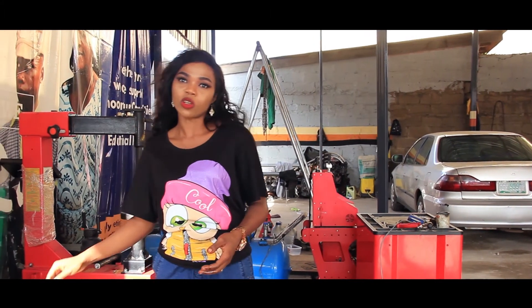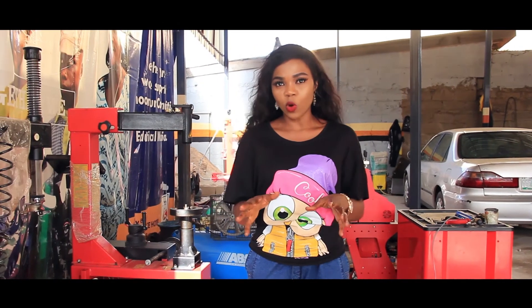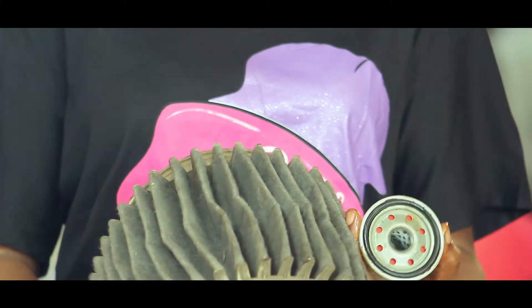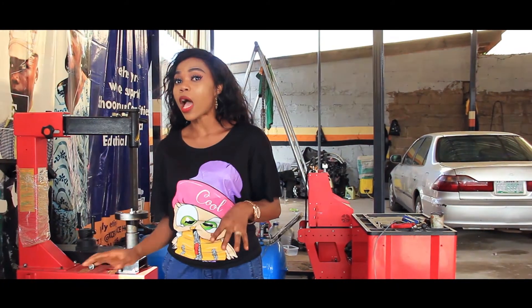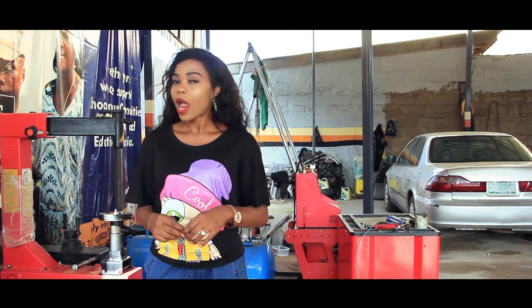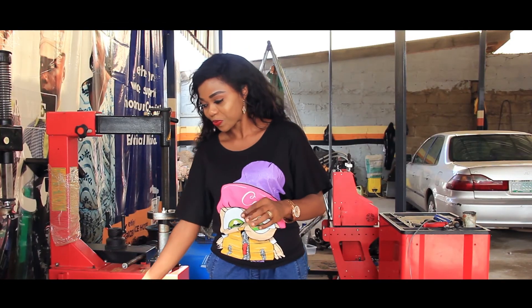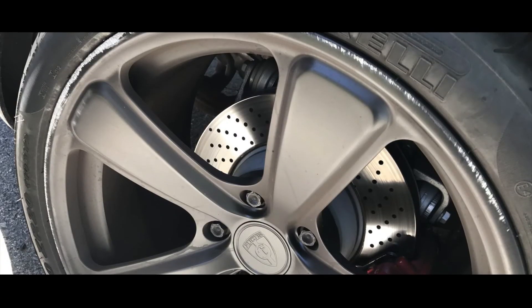One lasting solution to your engine problems, which most people do not know, is using a recommended lubricant. Change your oil filter and your air filter. Don't over-inflate your tires, as this can cause harm while driving. Don't let your oil get thick before you change it. Remember, bad rims can damage your lug nuts.